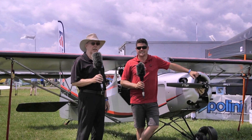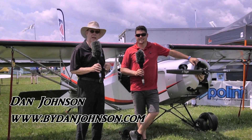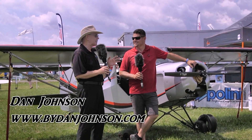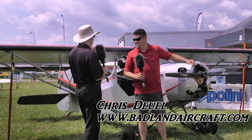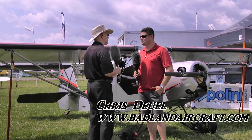We're here at EAA AirVenture Oshkosh and we're always on the lookout for something new and different that we haven't seen before. We finally found something. I'd heard of it somewhere — got some email or something — but I hadn't seen the little airplane right behind us. I'm Dan Johnson talking to Chris Newell. Chris, what am I looking at here? Give me a little basic description of what you've created here and then we'll get into some detail.